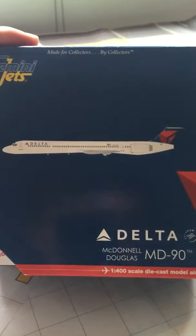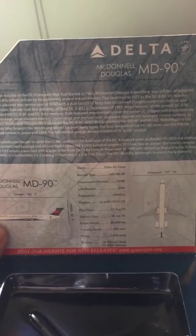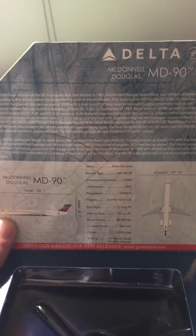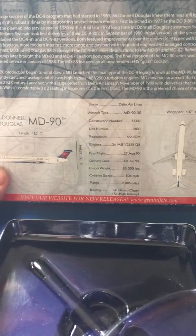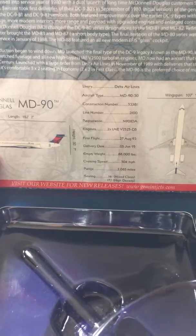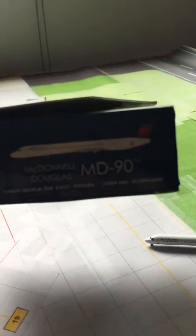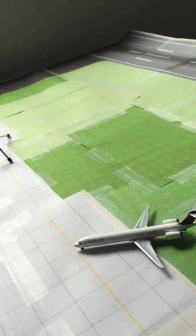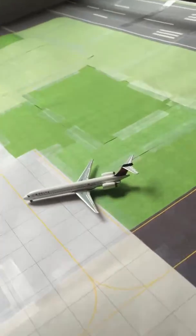We're going to start off with the box. We've got a very typical Geminis box — I'm not going to go through all the details on it. There's a picture of the plane, a story on the side — pause it if you'd like to read it. The aircraft has been flying since June 1995. We've got the bubble where the aircraft is displayed, and on the back the typical rear panel. This is a Boeing official licensed product.